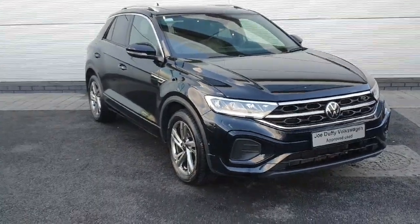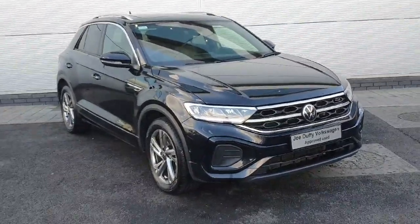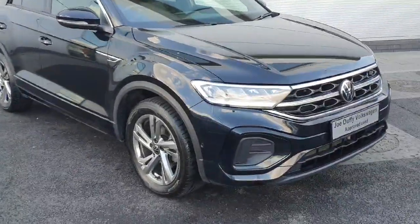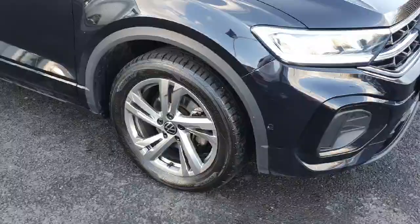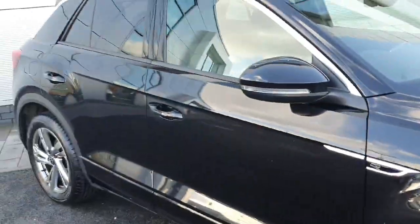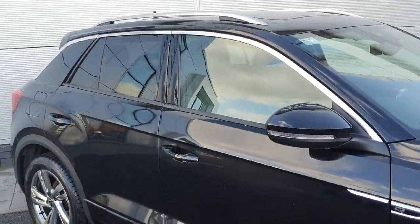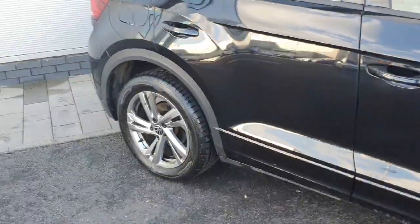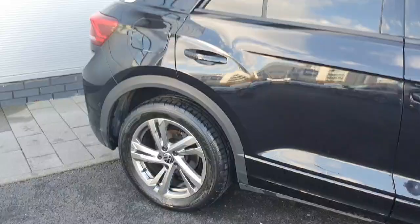Welcome back to Joe Duffy Volkswagen North Dublin. Today we have this stunning T-Rock R-Line in stock. This is the black model. As you can see, we have our 17 inch metallic alloys — quite a nice finish on this car. I'm going to go through a few of the features, show you how they work, and if you have any further questions by the end of the video, please don't hesitate to give us a call.